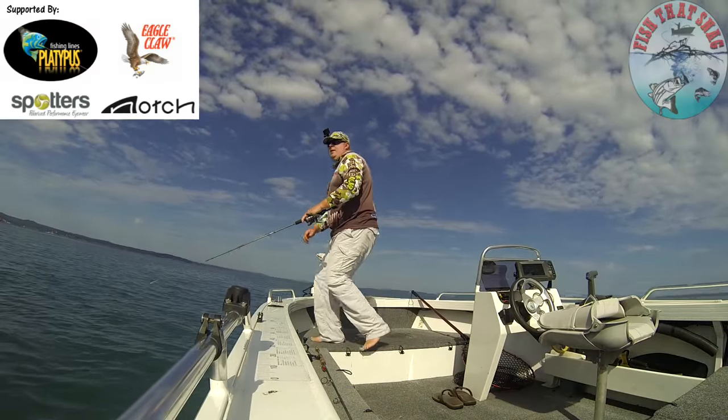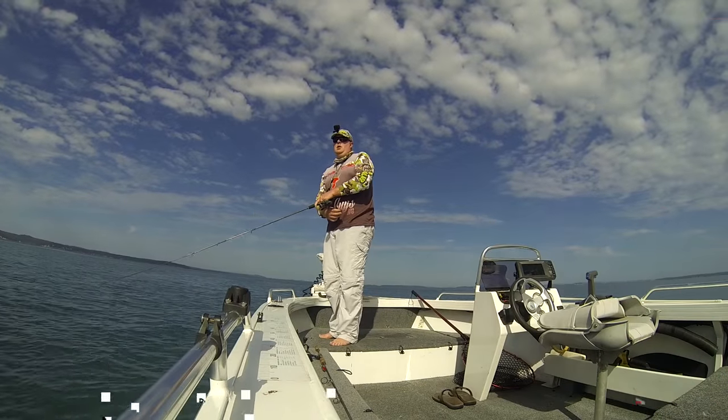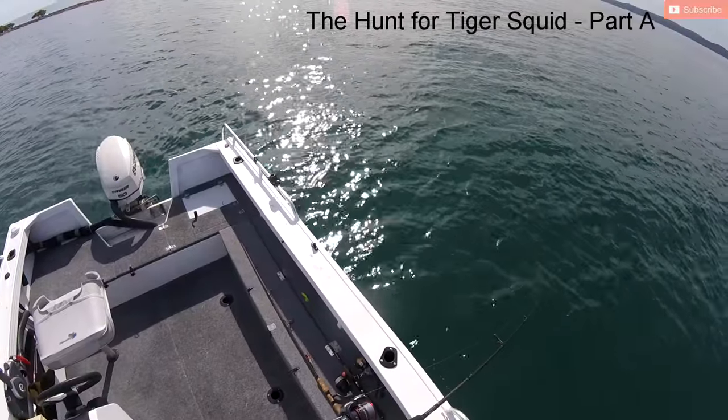G'day everybody, my name is Luke Fitzpatrick and thank you for supporting Fish That Snag. Today's topic, we're going to break down a fishing location and we're on the hunt for tiger squid.